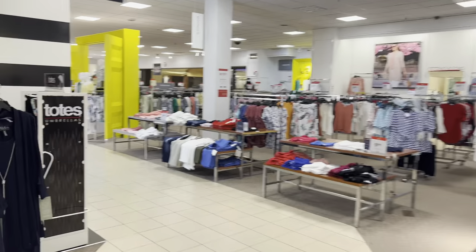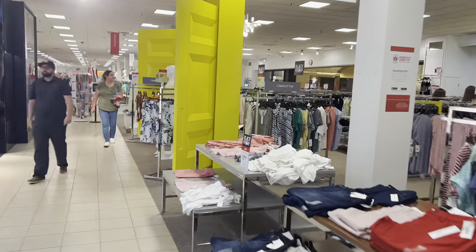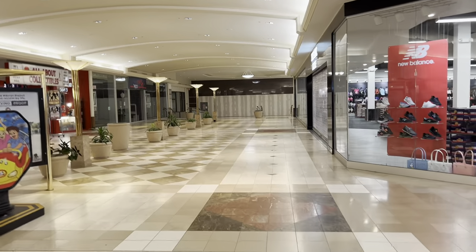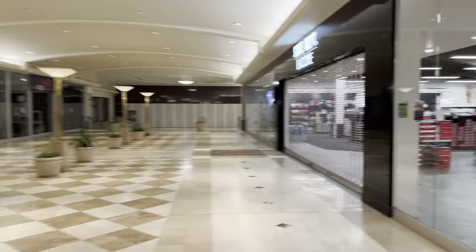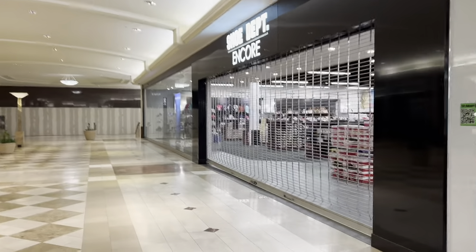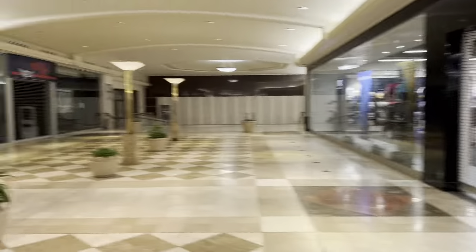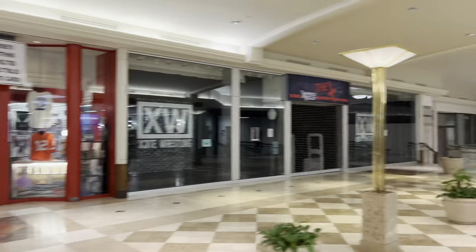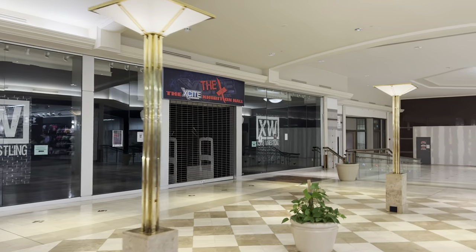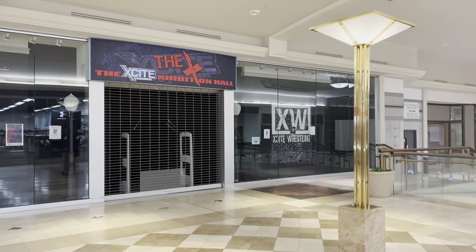JCPenney still looks pretty healthy inside — fully stocked and everything. This is the south wing of the mall. Not sure why, but the shoe department's closed — the gate's broken, still says do not open. There's the All About Collectibles store. The exhibition hall doesn't look like it's open either.